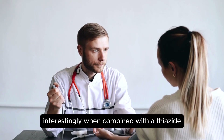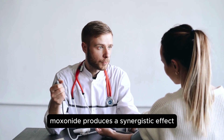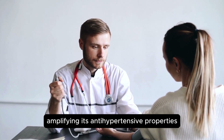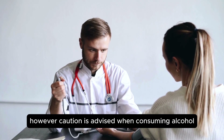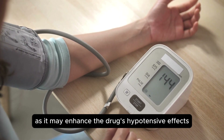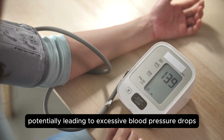Interestingly, when combined with a thiazide diuretic like hydrochlorothiazide, Moxonidine produces a synergistic effect, amplifying its antihypertensive properties. However, caution is advised when consuming alcohol, as it may enhance the drug's hypotensive effects, potentially leading to excessive blood pressure drops.